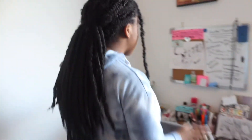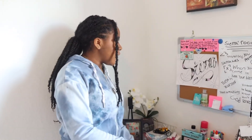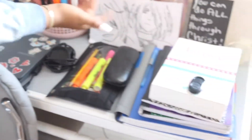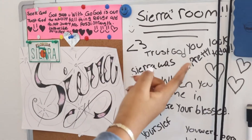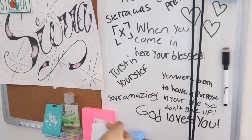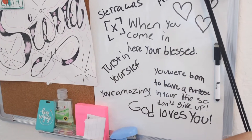And then if you go over here, here's my desk area — so this is where I'm going to film most of my stuff like my nails, and this is also where I do my homework. And here's something that I drew, and some inspirational stuff — like 'Trust in God,' 'You look pretty today,' 'You're blessed,' 'Trust in yourself,' 'You're amazing,' 'God loves you,' 'You're born to have a purpose in your life — so don't give up.'